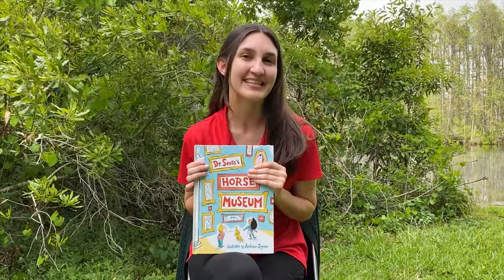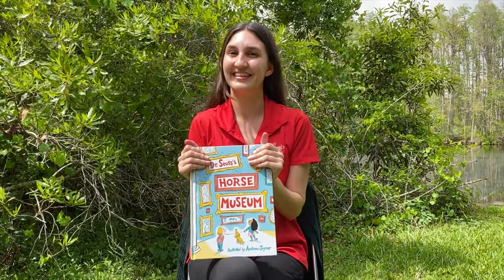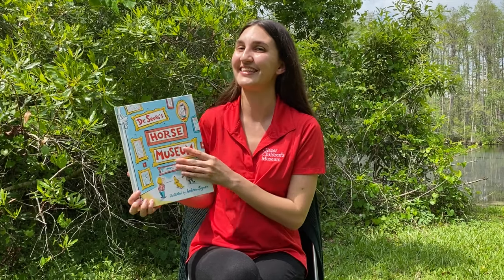Do you know what sound a horse makes? Awesome! Now, can you gallop like a horse? Great job! Dr. Seuss is going to show us all kinds of different horses. Are you ready? Here we go!